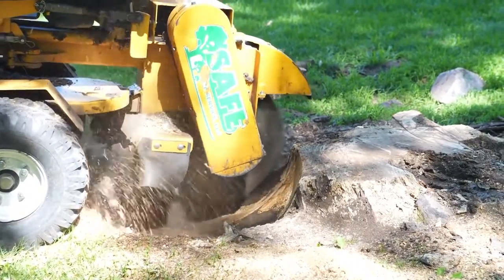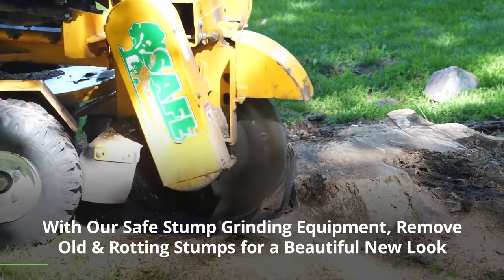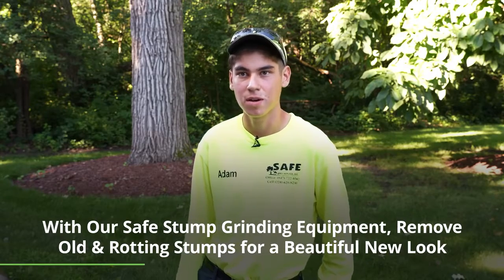The benefit of removing the stump will get the bugs off your property, and it will be easier to maneuver and have a safer way around your property.